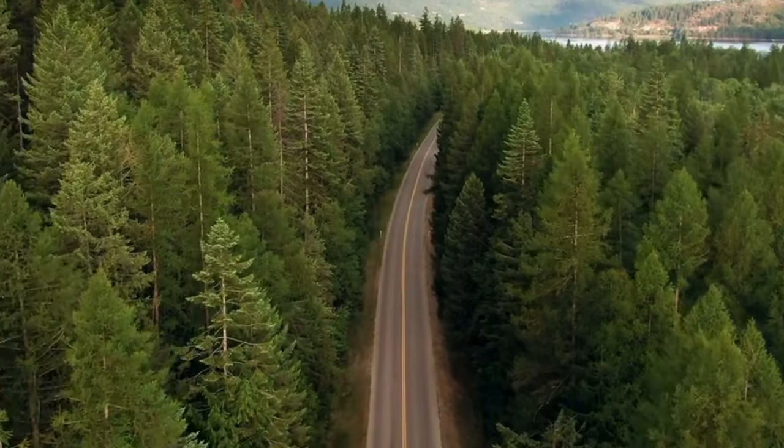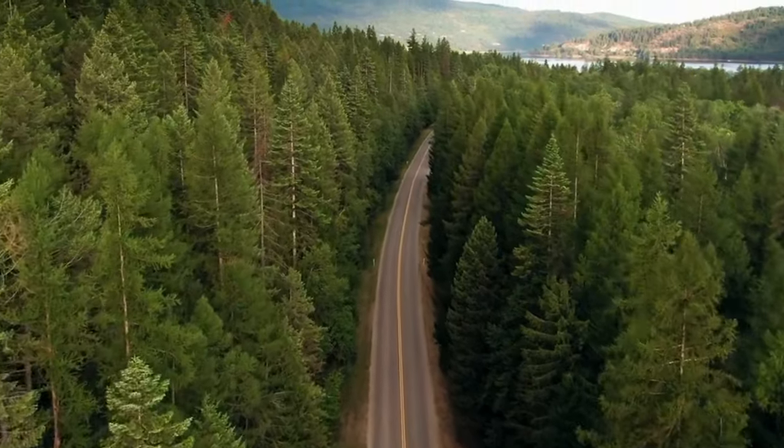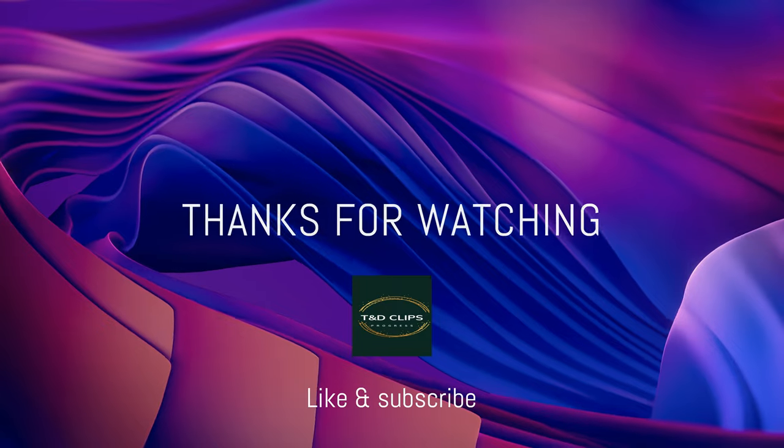These train tours provide unique experiences and lovely views, each with its own charm. They allow you to unwind, soak in the sights, and enjoy the journey just as much as the destination.